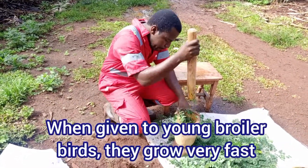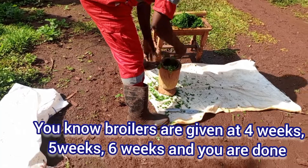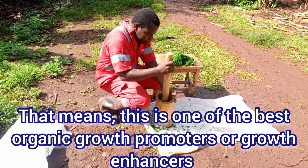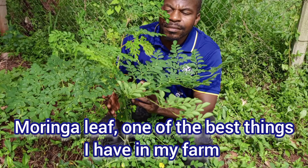When you're giving it to young broiler birds, they grow very fast. Broilers are done at 4 weeks, 5 weeks, 6 weeks. That means this is one of the best organic growth promoters or growth enhancers. Moringa leaf — one of the best things I have in my farm.